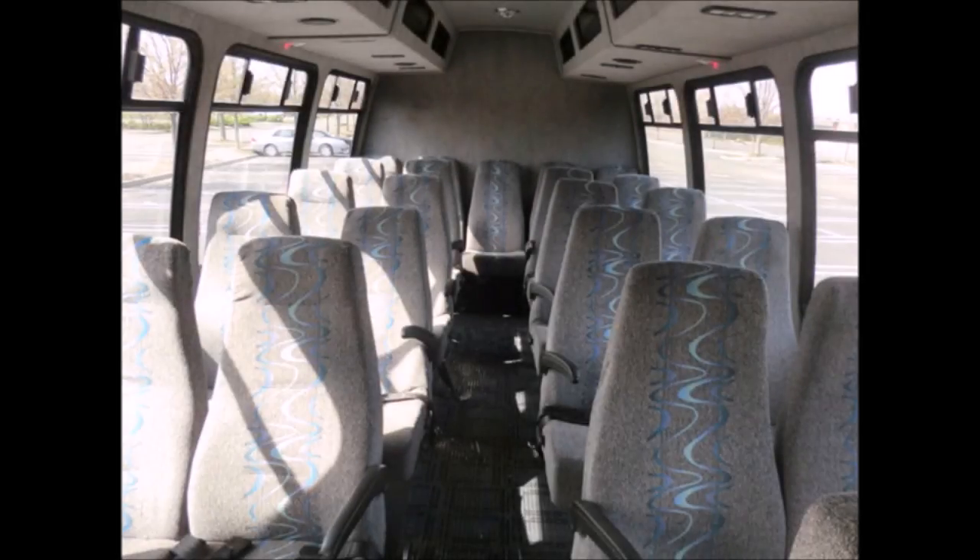This bus was part of a tour fleet from Las Vegas. It can be used for charters, trips, tours, and outings, and features loads of passenger room with a 6-foot 3-inch ceiling and more than 92 inches of interior width.